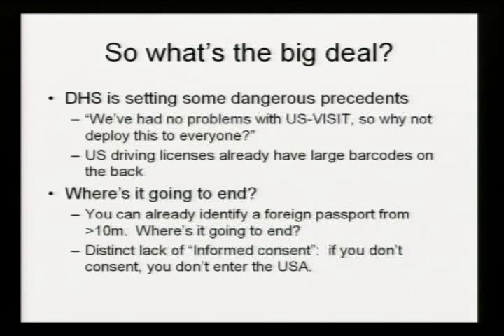Unless you agree to everything that Homeland Security ever wants to do with your data, you don't get into the United States. I think that's wrong. Homeland Security needs to address this — figure out exactly which bits of the US-VISIT system are actually worthwhile, because these receipts present an unacceptable risk to personal privacy and don't actually serve any purpose. The only answer can be that it's being deployed to set a precedent for American deployment.